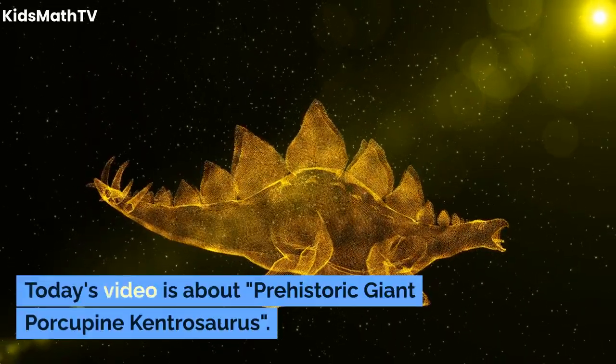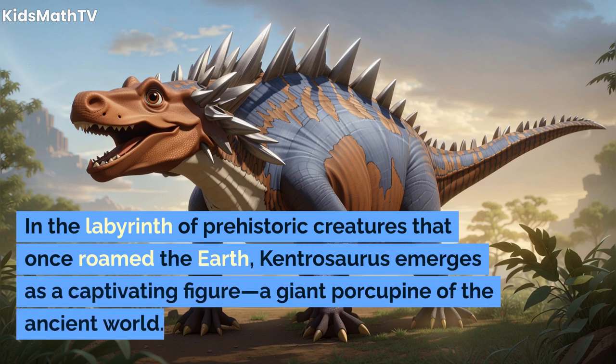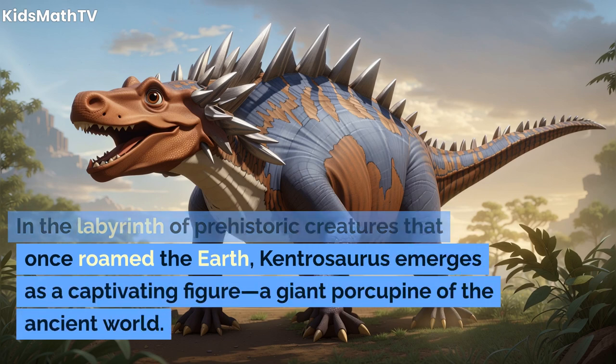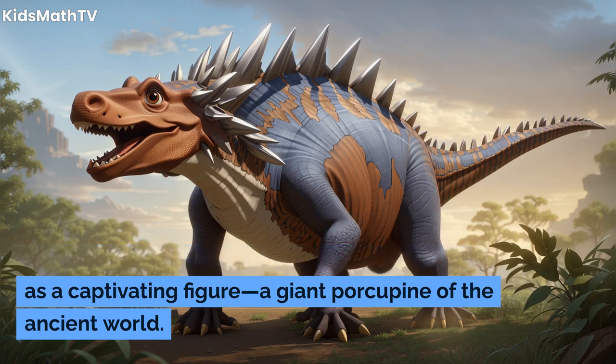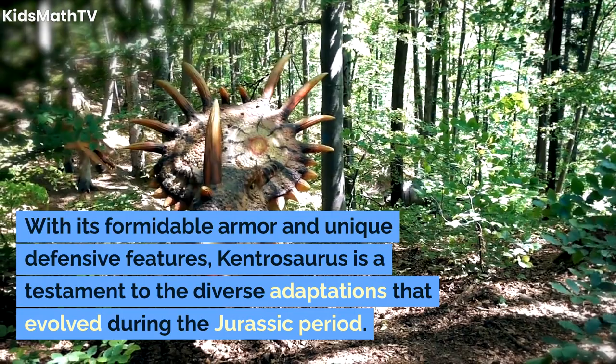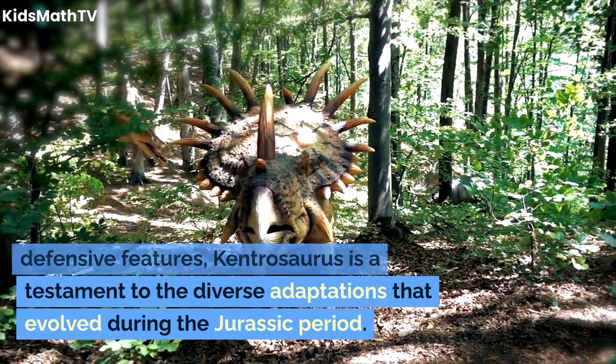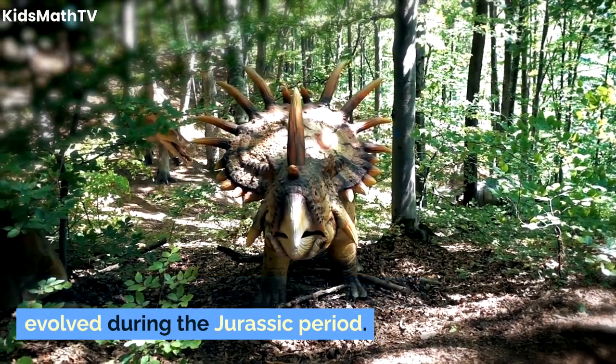Today's video is about the prehistoric giant porcupine, Kentrosaurus. In the labyrinth of prehistoric creatures that once roamed the Earth, Kentrosaurus emerges as a captivating figure — a giant porcupine of the ancient world. With its formidable armor and unique defensive features, Kentrosaurus is a testament to the diverse adaptations that evolved during the Jurassic Period.